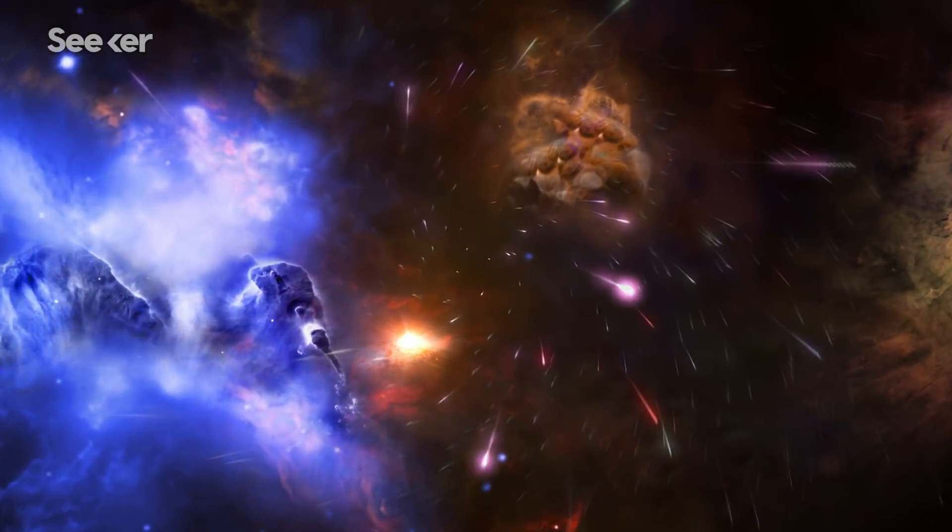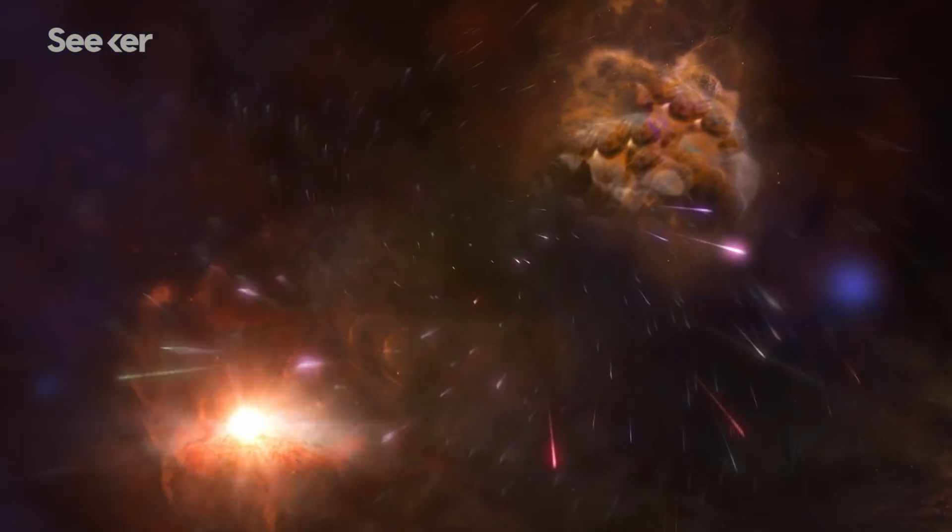On top of that, we know that the surface of the asteroid was bombarded by cosmic rays for millions upon millions of years. But in the end, the biggest discovery here isn't what we learned about Oumuamua, but that the asteroid existed in the first place.